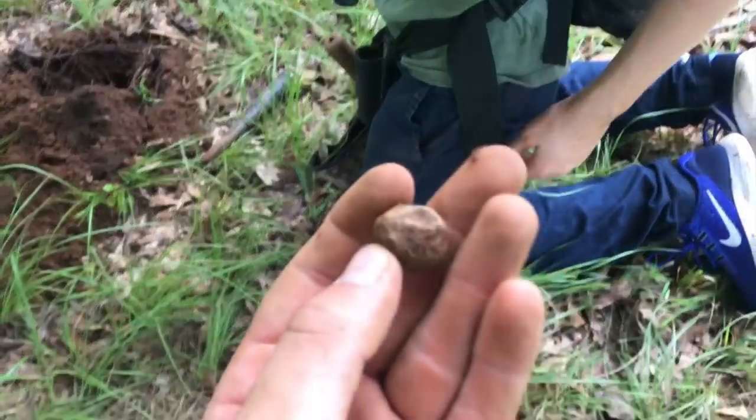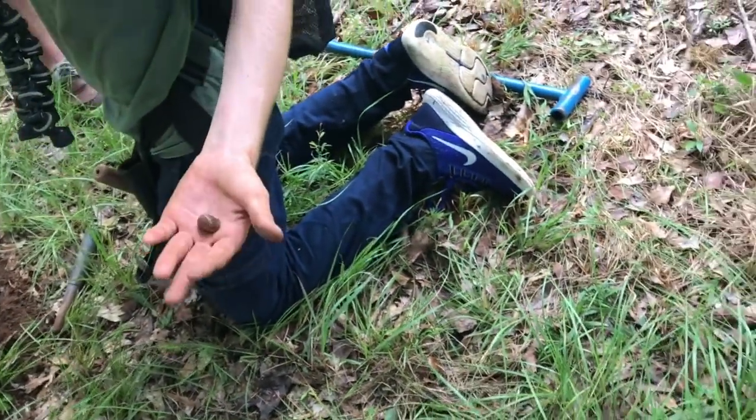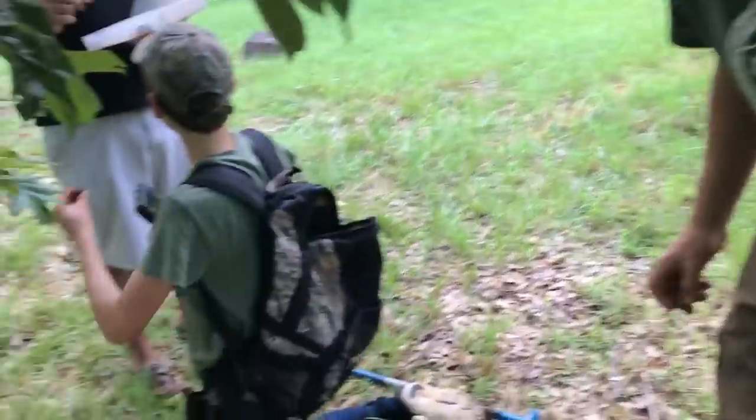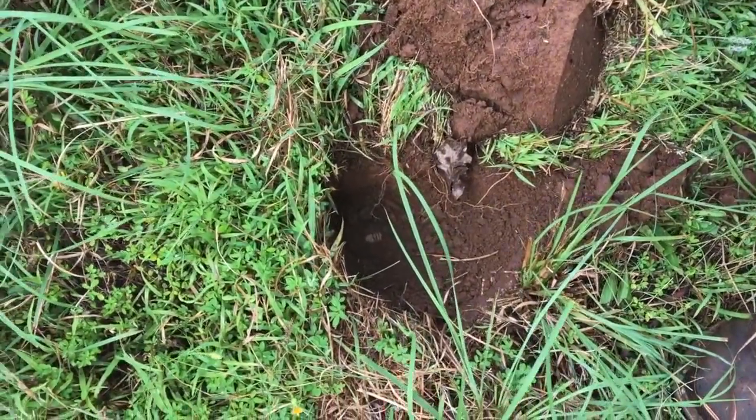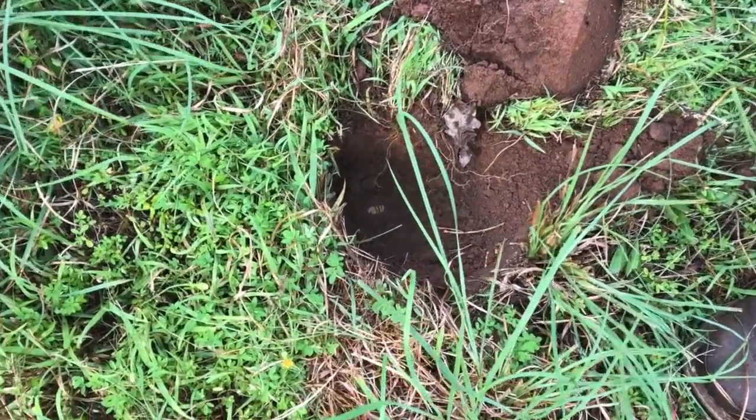Oh, that's a case shot — that's from a shell. Your first piece of artillery! He's got a case shot. Jay's got a bullet in the hole and you can see it from here. That's pretty, that's really cool. Let's pop it out of there.